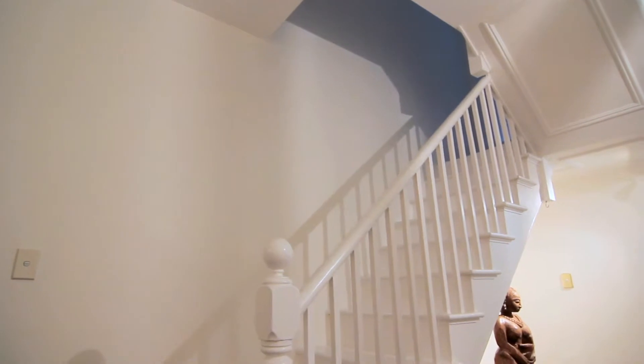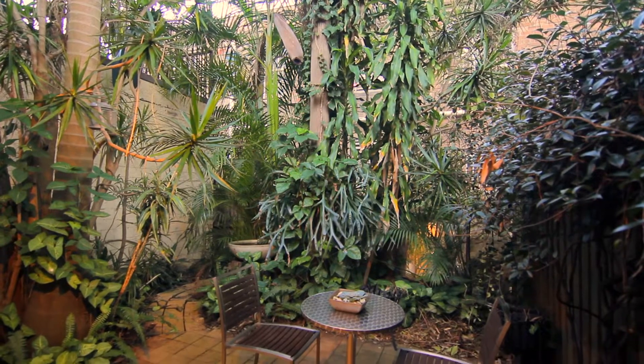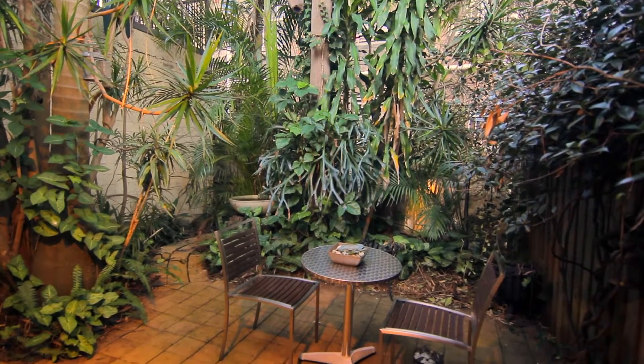It's been built over three levels and makes a fresh and easy care home ideal for those seeking a low maintenance property in what is well known as one of Sydney's real estate hotspots.